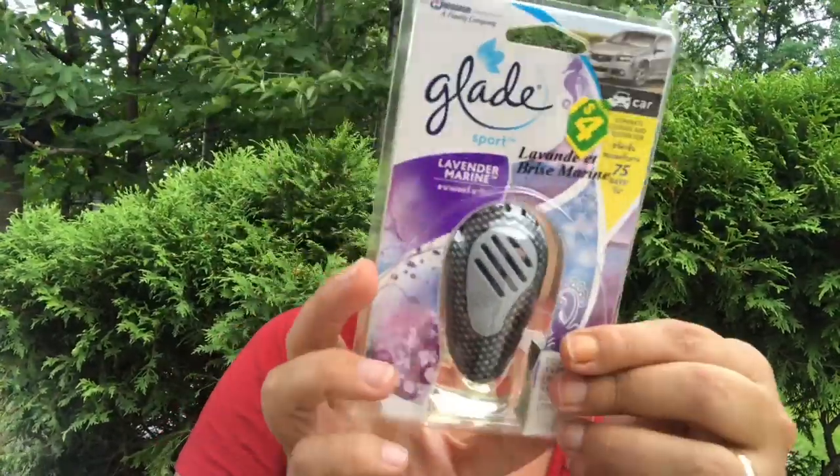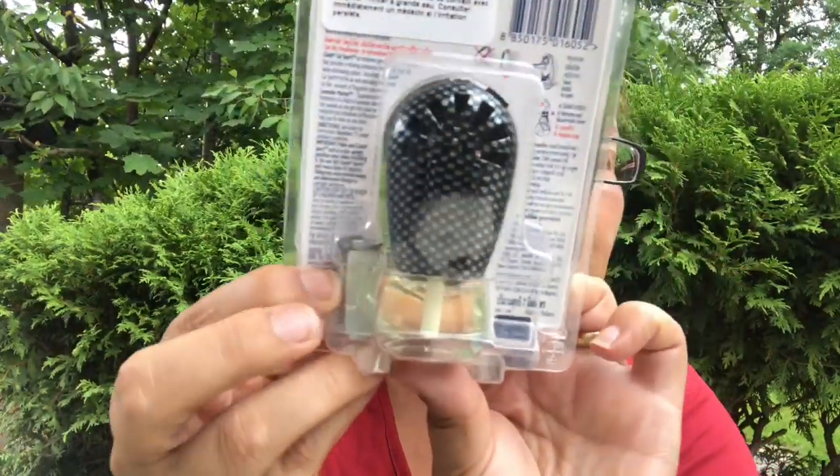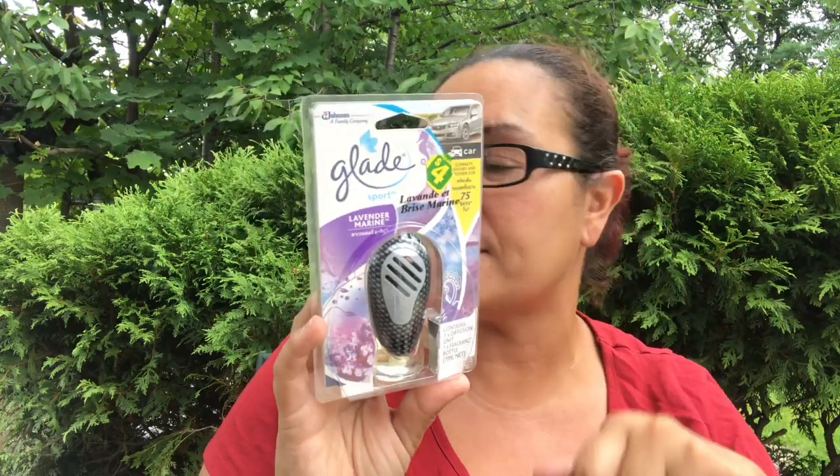I also came across this Glade car freshener — it eliminates odors and freshens for 75 days in lavender. It contains one diffusion unit, so it comes like that for your car, and you get the liquid at the bottom and the scent comes out through there. Can't wait to use this in my car — I do love lavender scents.